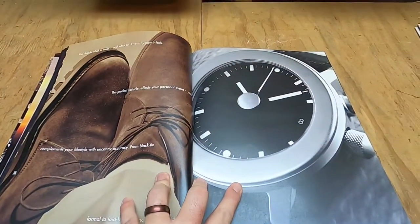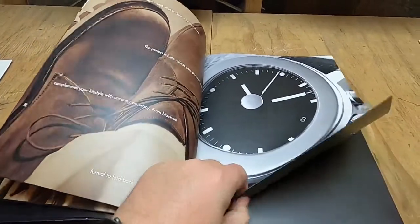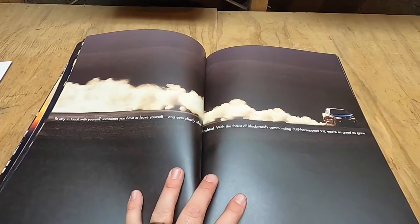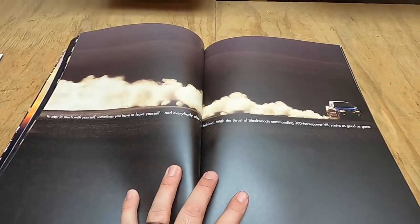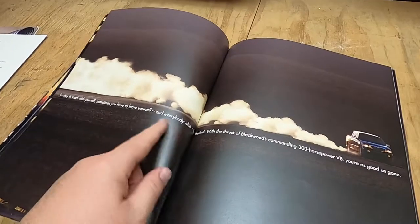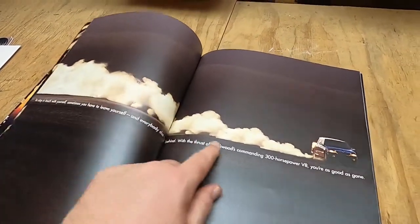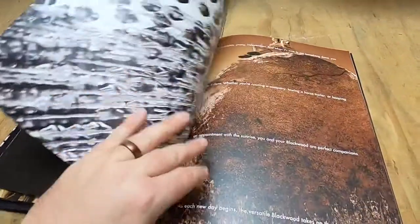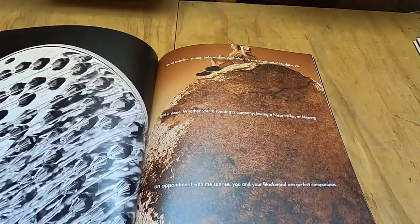That almost looks like a Movado watch — it looks really nice. There's a Blackwood doing what looks like a long power slide on the desert, but it's probably just going straight and kicking up dust. 300 horsepower V8. Of course it was based on the Navigator, with an 8,000 pound towing capacity.